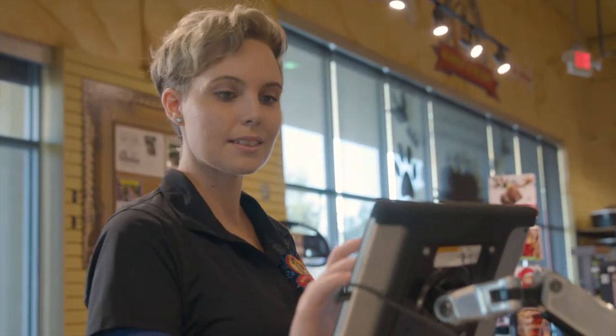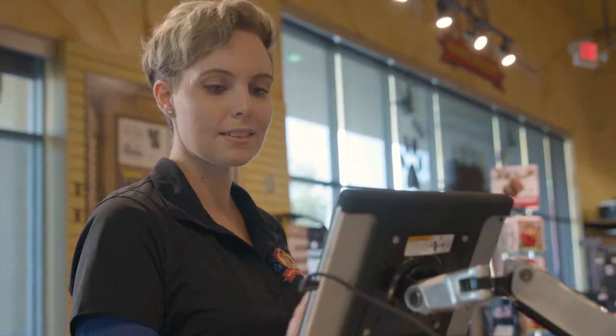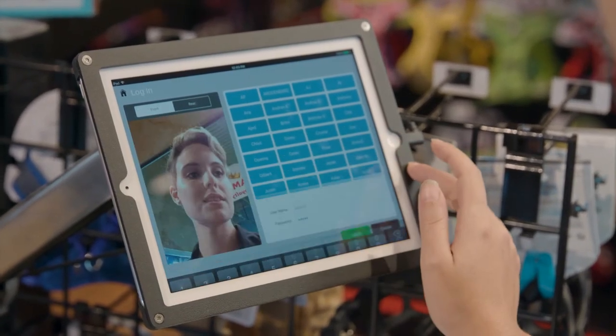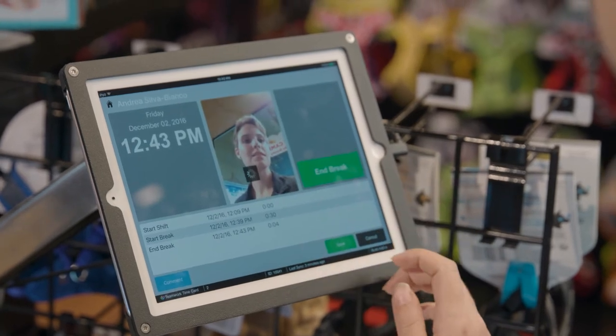In Teamwork Retail we use the POS app and drawer memo app in our market. We also use the time card app for all employees to clock in. We use the shipments app in receiving for all products received — not only for the market but anything received for our veterinary hospital or hotel.